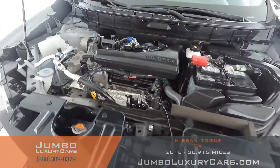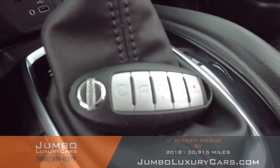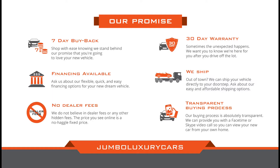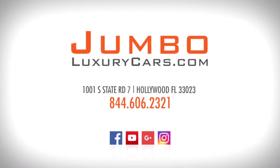As you can see, everything seems to be in good working order. For any additional information regarding equipment or accessories that come with the vehicle, please don't hesitate to contact one of our sales associates. Thank you for watching — if you have any questions about this vehicle, please don't hesitate to contact us. It will be a pleasure to assist you.